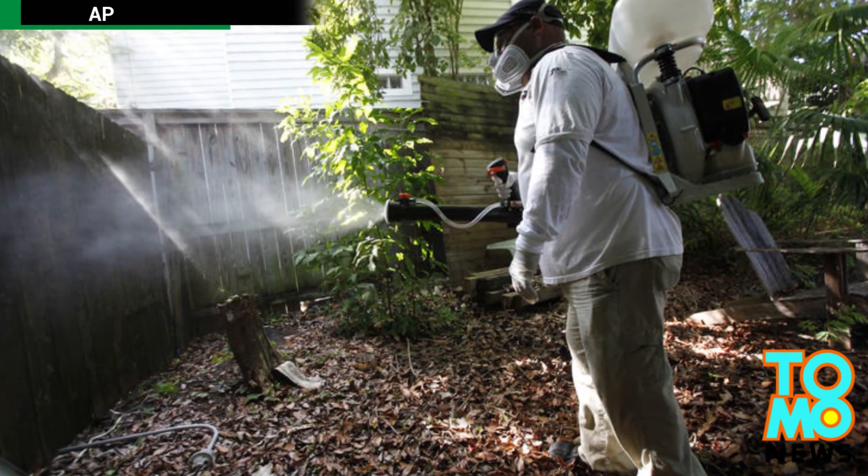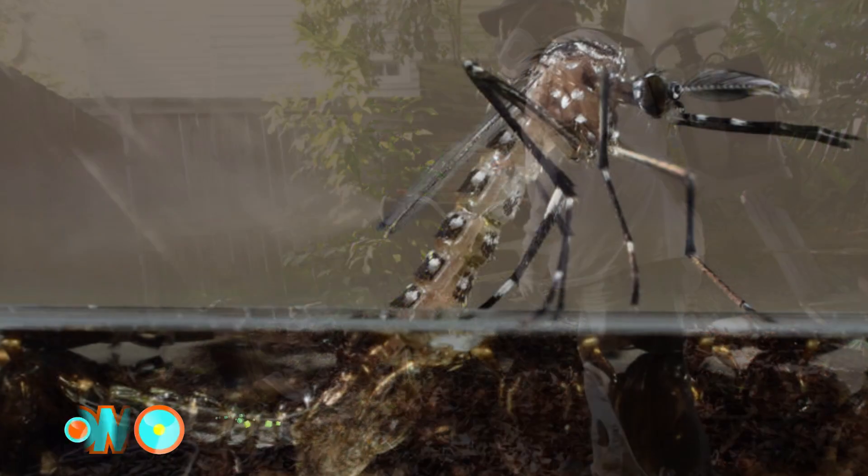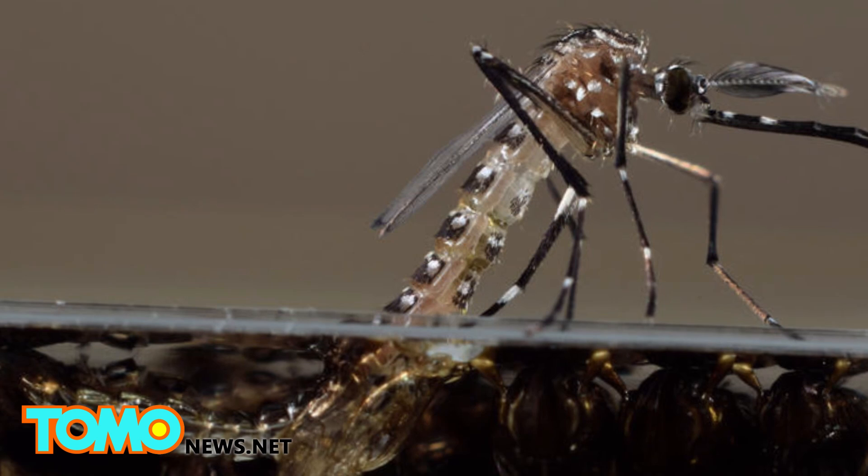Millions of genetically modified mosquitoes could be released in the Florida Keys if authorities grant permission to proceed with an experiment that aims to fight against dengue and chikungunya.